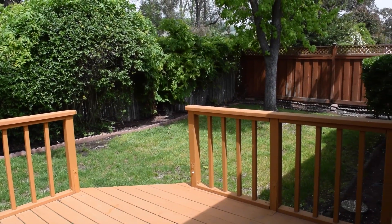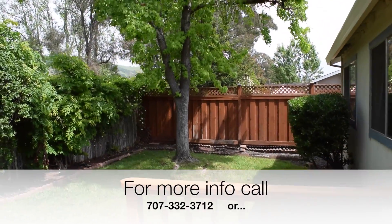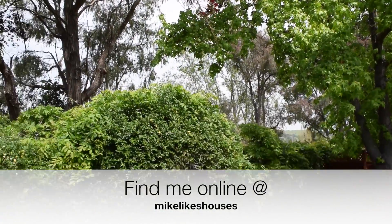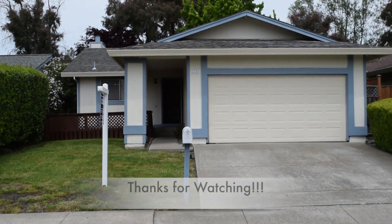If you'd like more information about this home, or to schedule a private showing, give me a call at 707-332-3712. You can also find me on Facebook, Twitter, and the web at MikeLikesHouses. This is Mike Gregory, signing off. See you next time.